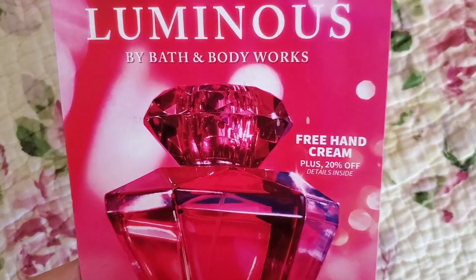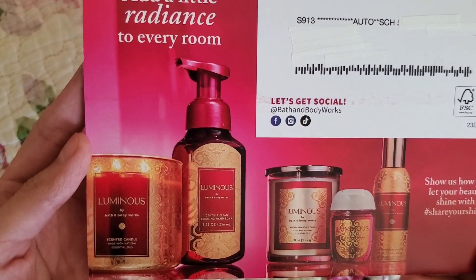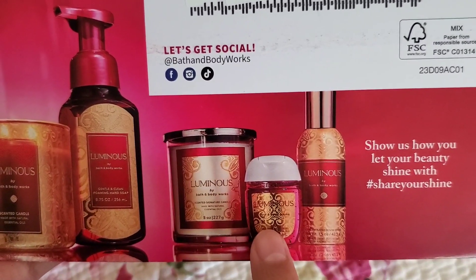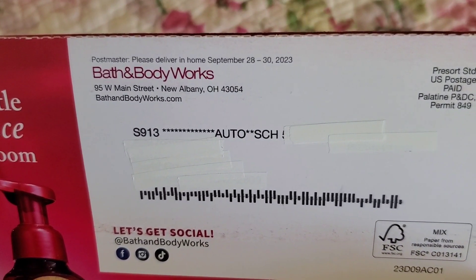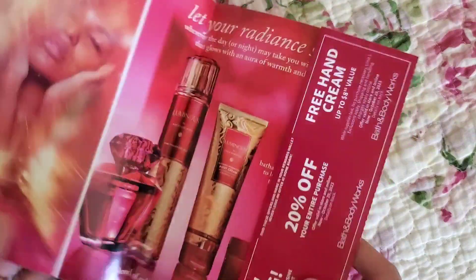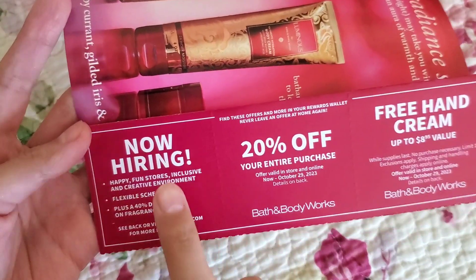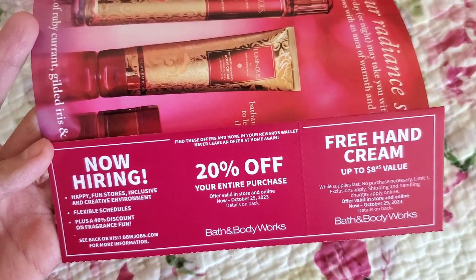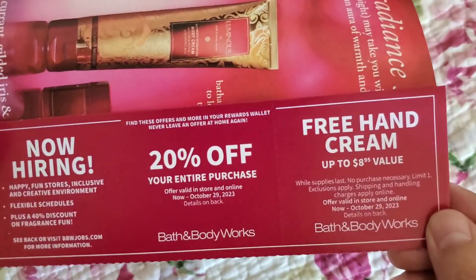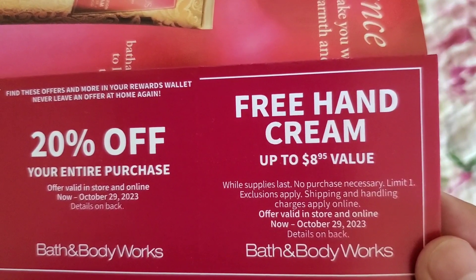This is the new coupon booklet. It says free hand cream plus 20% off. I whited out my personal information, but it comes in a mailing envelope. The forms included are a luminous three-wick, foaming hand soap, signature single wick — which I think already showed up in stores — a pocket pack, and a room spray. The coupons say to deliver between September 28th through the 30th. The 20% off is valid now through October 29th, and the free hand cream up to $8.95 is also valid through October 29th.